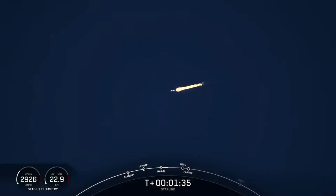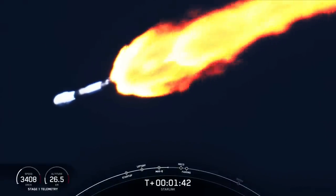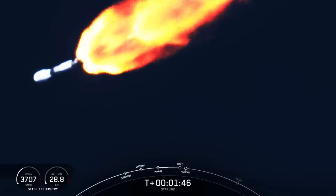Now we're about one minute away from a series of events: MECO, Stage SEP, SES-1, and fairing separation. MECO, or Main Engine Cutoff, is where all nine of the Merlin 1D engines on the first stage shut down. That's followed by stage separation, when the first and second stages separate from one another.